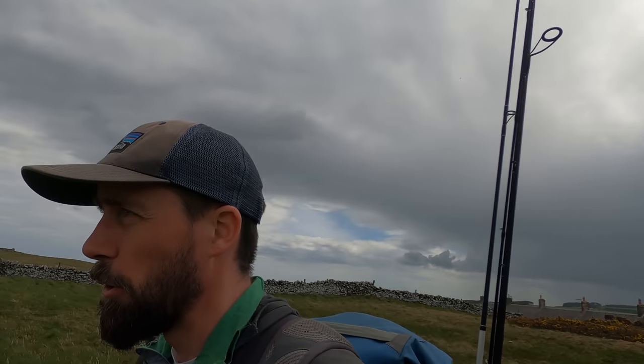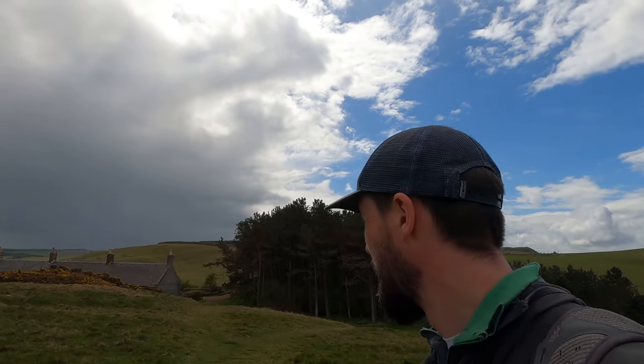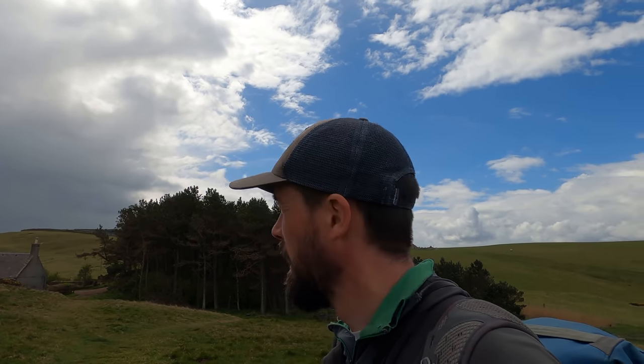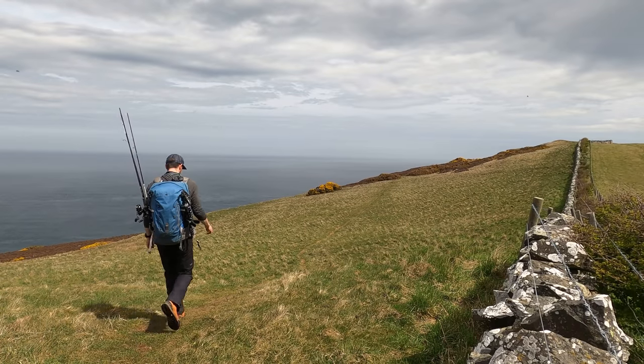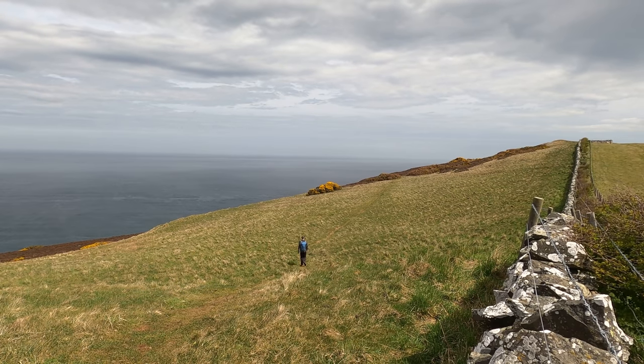Just five minutes out of the car and it's raining already. I do have my waterproofs with me, but the problem is the rock turns like ice down here. I'm going to keep walking to the headland - and here comes the wind as well. I'll get to the headland and make a decision from there.